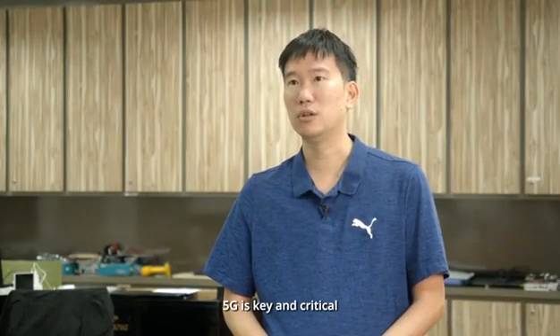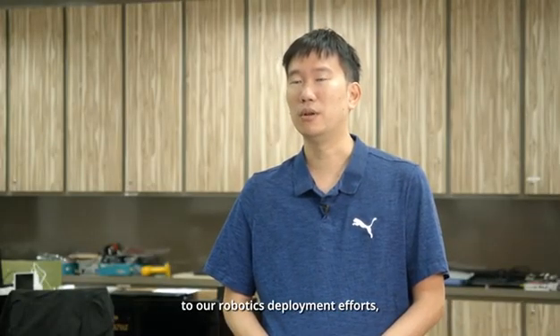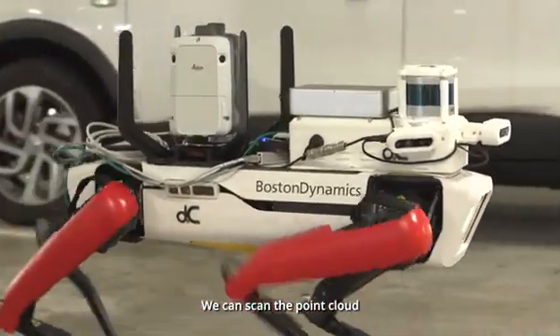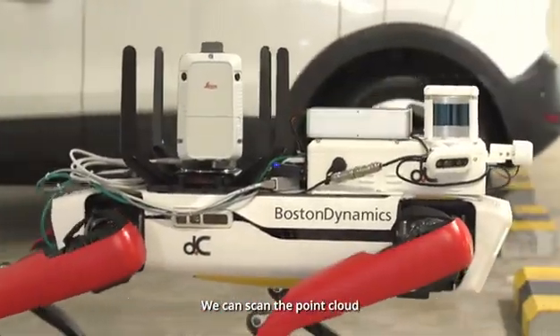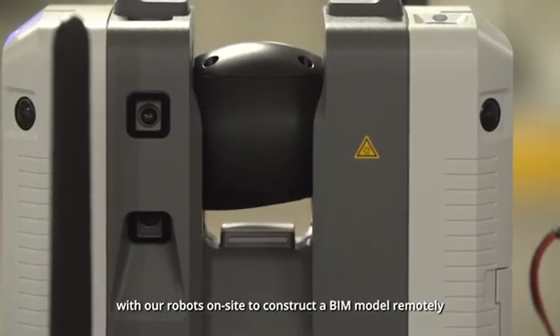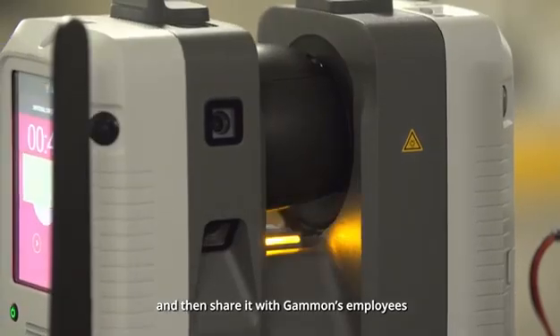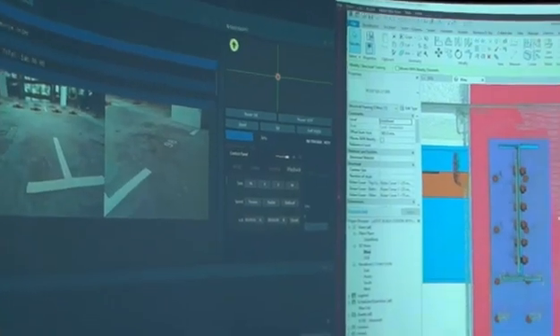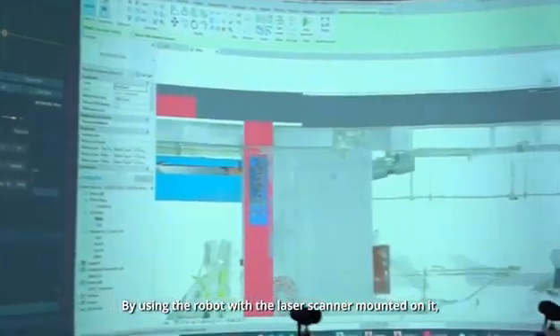5G is actually key and critical to our robotics deployment efforts, especially in the world of remote operations. We can actually scan the point clouds and construct a BIM model from our robots on site remotely, and then transfer them for Gammon Construction employees to actually use for building inspection.